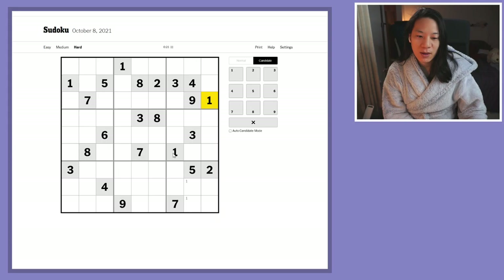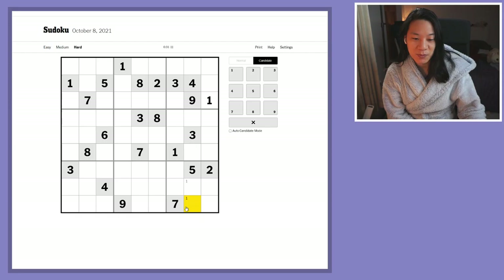Good morning internet, this is Alex da Sudokus and it is Friday the 8th of October 2021 and we have another New York Times hard Sudoku for us today.